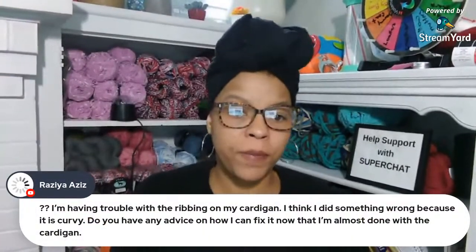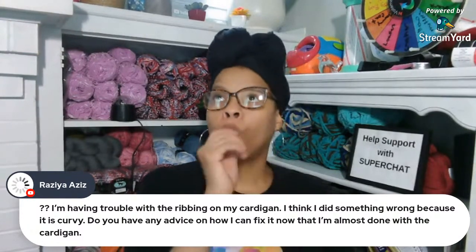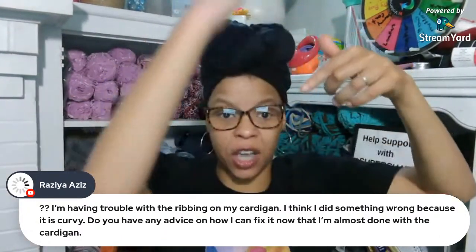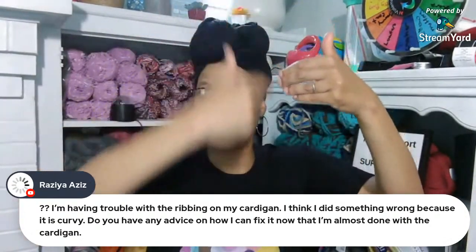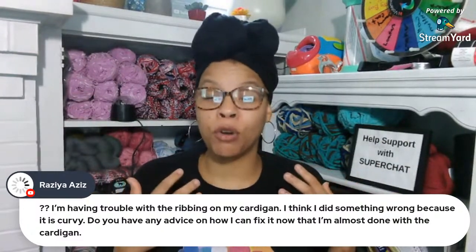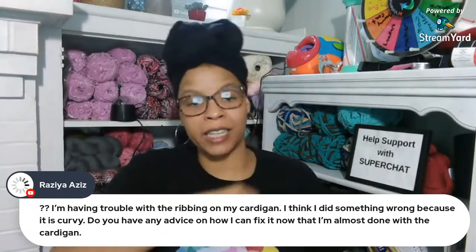Razia says she's having trouble with the ribbing on her cardigan - it's curvy and she's not sure how to fix it. Well, if you're noticing it's wobbling, I'm guessing when you put stitches around the side of it you put too many stitches per row. So if you make that border with fewer stitches you won't get that wobbly look. Also, with a cardigan, once you put it on the weight from the crochet will probably straighten it out. Try it on first - if it's still wobbly, you may need to take out all the edging and put fewer single crochets so it won't wobble.